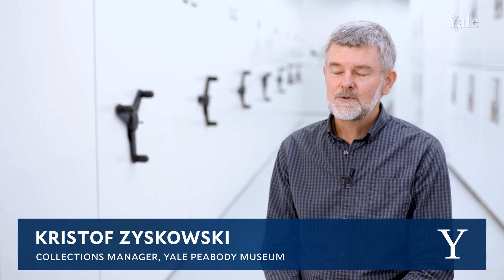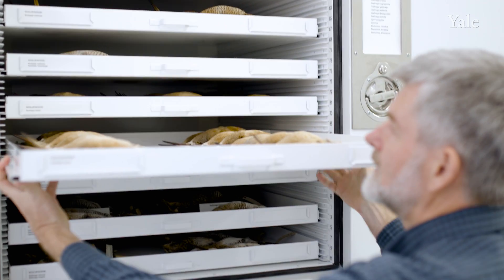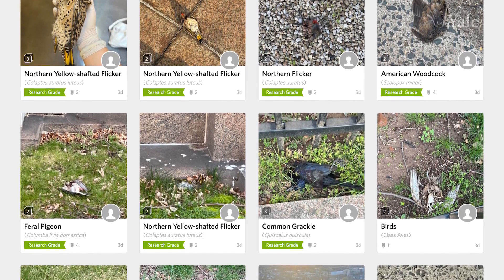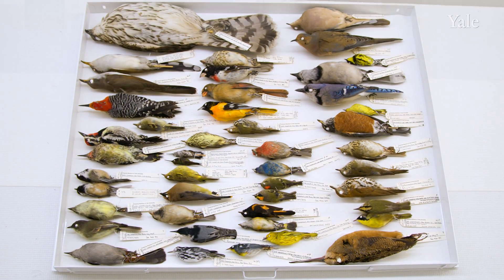In the two years that we've actually done this systematically with the Planetary Solutions funding, we've already recorded over 2,600 casualties. We found quite a high diversity of species — over 70 species involved — some represented by over 100 individuals, and we even found some species of conservation concern.